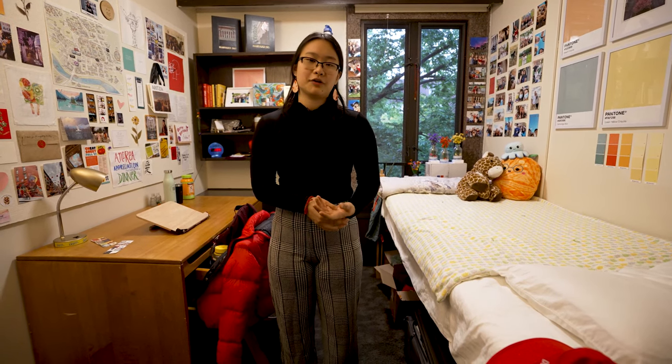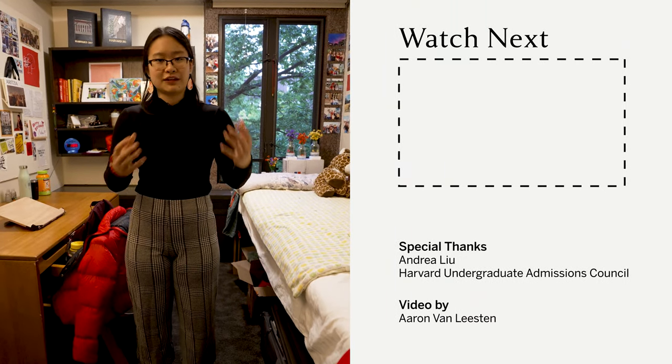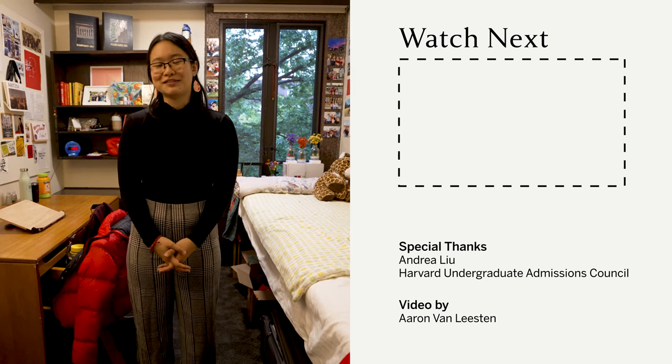Thank you so much everyone for joining us today. I hope you enjoyed the snippet of what my room looks like. If you have any questions about residential life at Harvard, please reach out to us at the Harvard Undergraduate Admissions Council — you can find a link in the description below. We love hearing from you and sharing about residential life here at Harvard. It's really part of what makes this place so special. Make sure to like and subscribe!